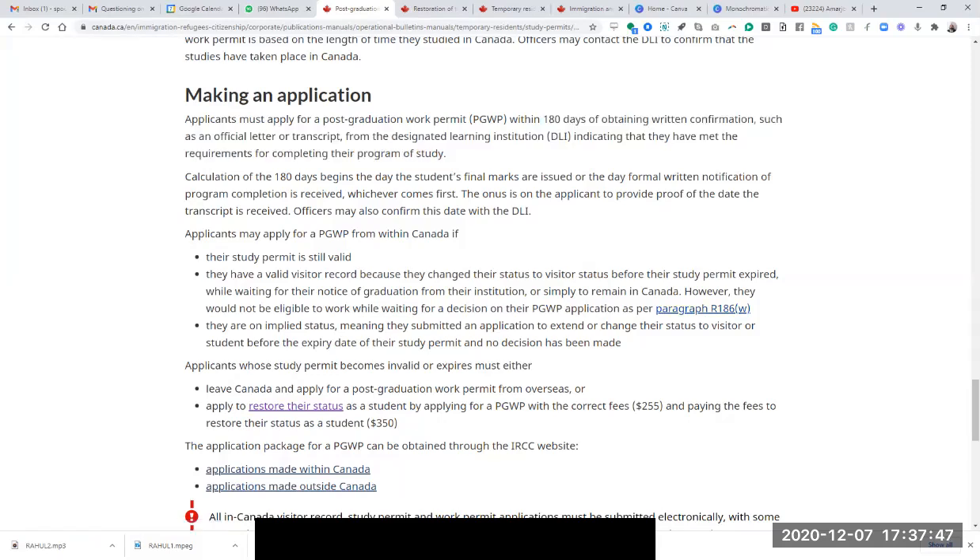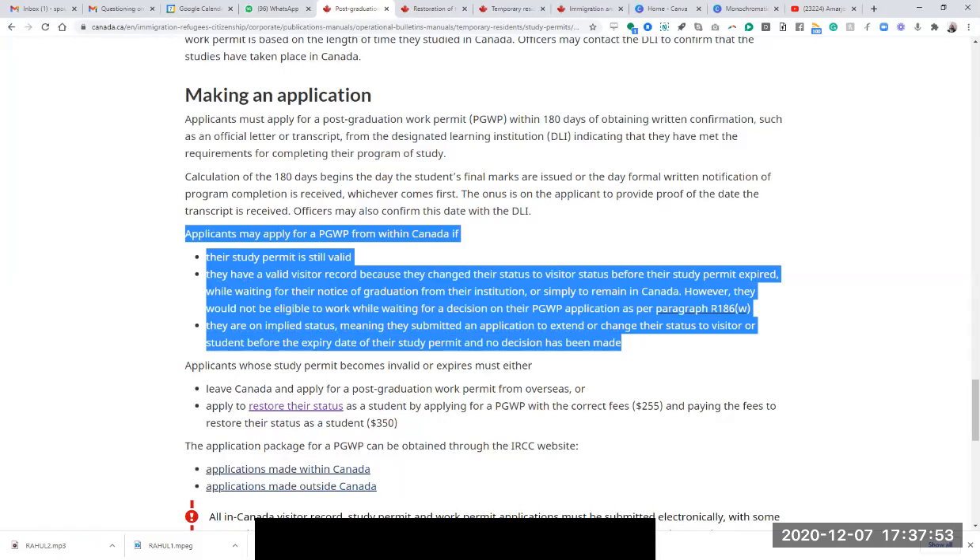I received their request on the 21st of August and they gave me a time period of seven days — from August 21st to August 28th. There was just a small misunderstanding. I uploaded my transcripts, but they were never submitted. There was one more step further ahead — the moment I uploaded my transcripts, I thought it was done, but I was also supposed to submit them. That was something I missed.